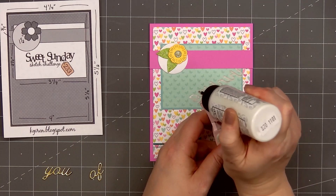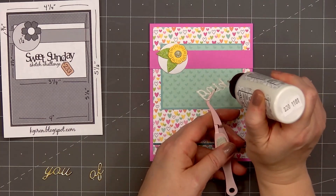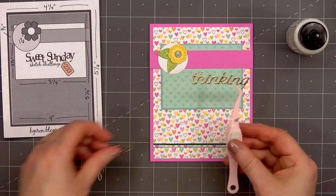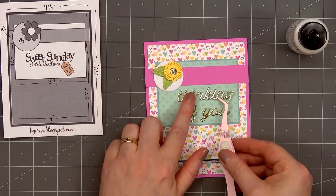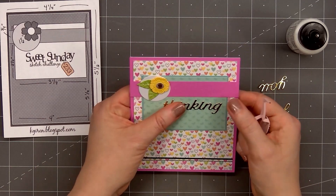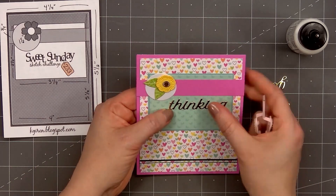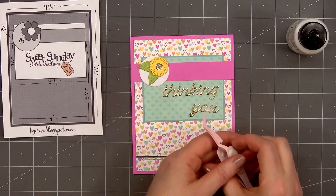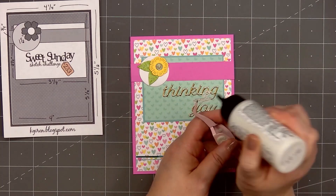Now I'll add the sentiment — Thinking of You. I cut it out of gold mirror cardstock, and I decided not to use the outline. I'll add the word Thinking down first, then Of You underneath, more on the right side. I think the sentiment looks so pretty cut out of gold mirror cardstock.